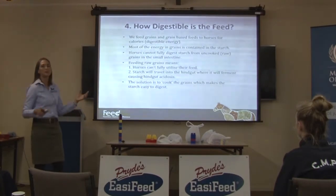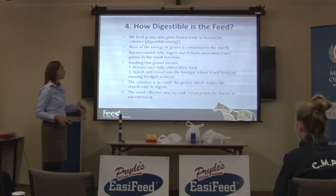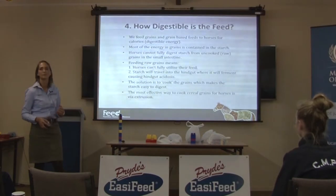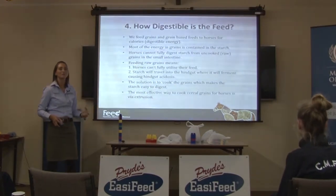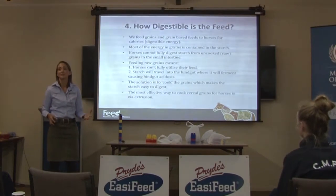The solution to avoiding all these issues with raw grains is to cook the grain and make it easy to digest. Research consistently shows the most effective way to cook cereal grains for horses is via extrusion. Extrusion is essentially pressure cooking — you heat the grain to a high temperature, add moisture under pressure, and that's how it's cooked.